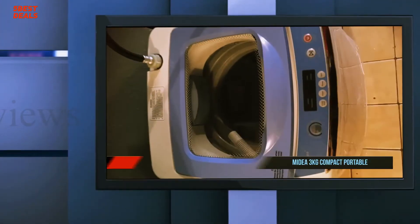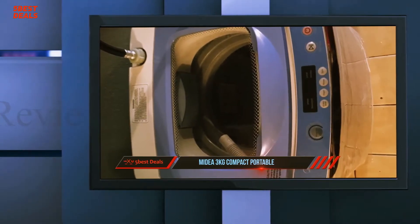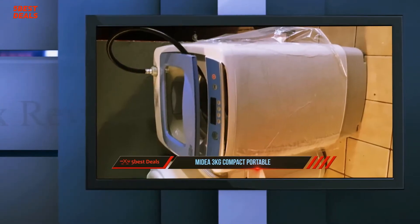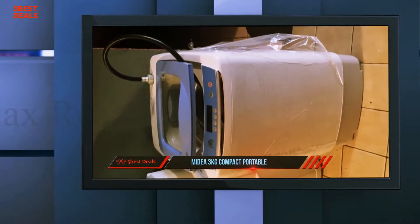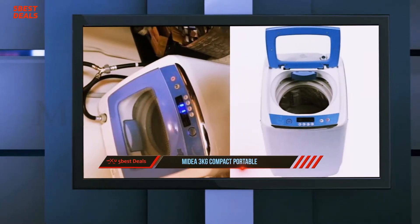Starting at number 5: the Midi 3kg Compact Portable. The machine is not noisy and the spinning process does not release loud vibration. The control panel features multiple buttons that direct users on how to use specific parts of the washer. It has an LED display for easy usability.